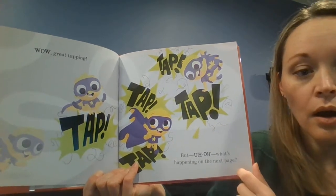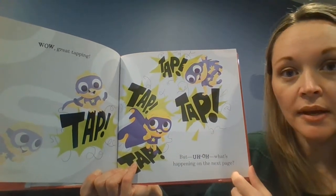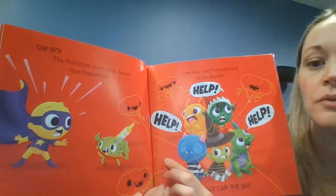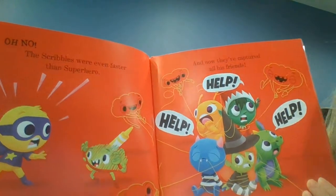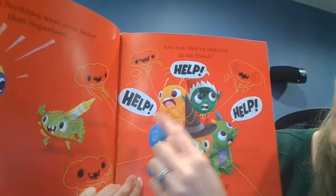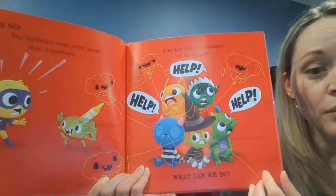But uh-oh. What's happening on the next page? Oh no. The scribbles were even faster than superhero, and now they've captured all his friends. Help! What can we do?